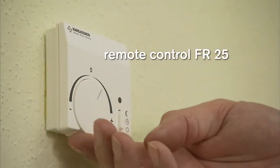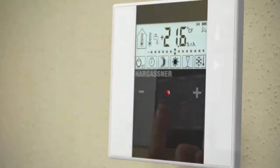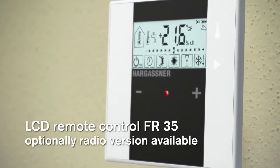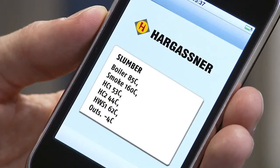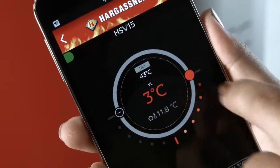An analog remote control FR-25, a digital FR-40 or a digital FR-35 allow for comfortable operation from within your living area. The FR-35 is also available with radio if required. With the all-new Hargassner app or the SMS remote, you can easily get information while you're not at home and set heating times or temperatures.